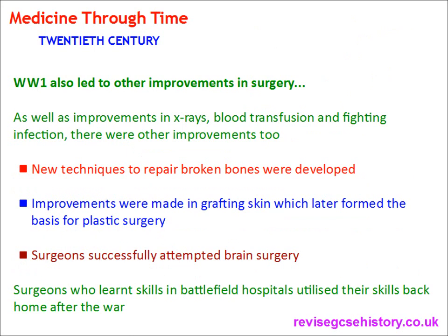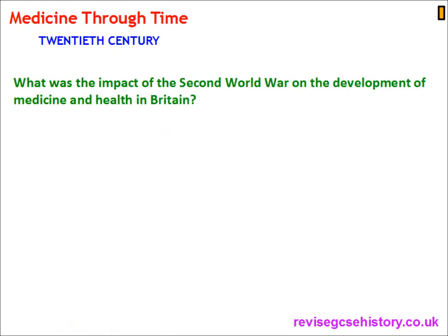World War I also led to other improvements in 20th century surgery. As well as x-rays, blood transfusion, and fighting infection, there were other improvements too: new techniques were developed to repair broken bones; improvements were made in grafting skin, which later formed the basis of plastic surgery; and surgeons successfully attempted brain surgery. Surgeons who learnt their skills in battlefield hospitals utilised those skills back home after the war, improving the practice of surgery overall.